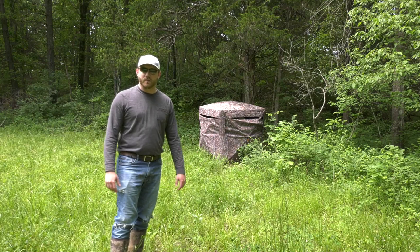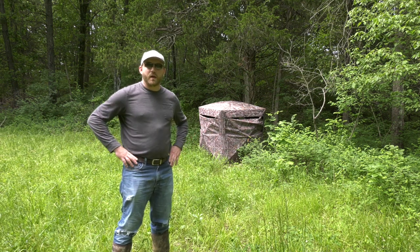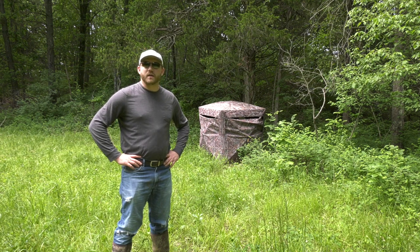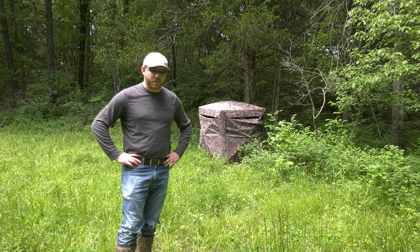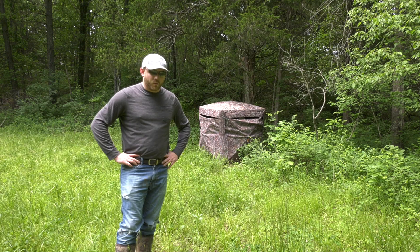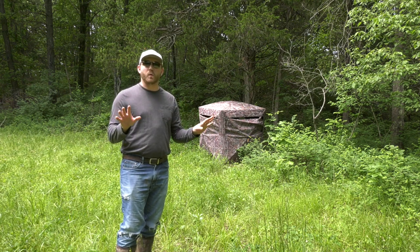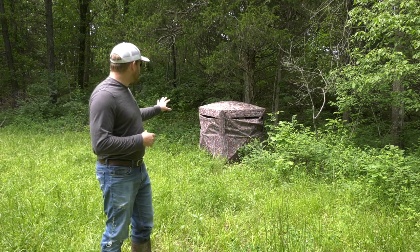Hey guys, Tyler here with Mahoney Outdoors down at the property. It's late May 2021 and we're just getting stuff packed up finally from turkey season, which ended a couple weeks ago. I've had some blinds sitting out still that I needed to come get, but one in particular I actually wanted to show you guys - it's the new Rhino Blind 180 and I really like it. It's one of those blinds where you can actually see through a couple of the walls but animals can't really see in. Here's the blind behind me with the windows up currently.